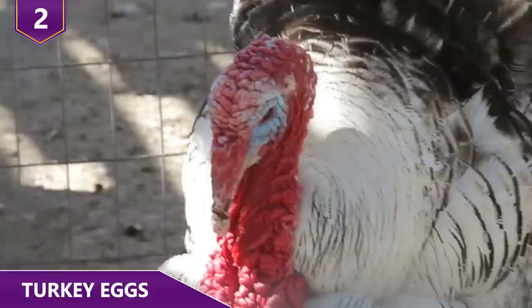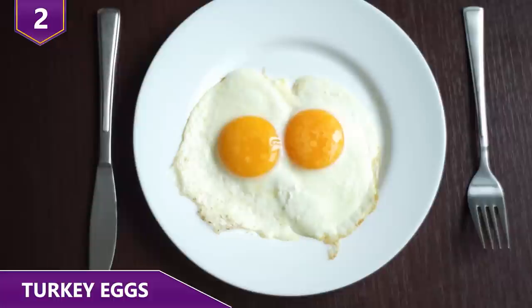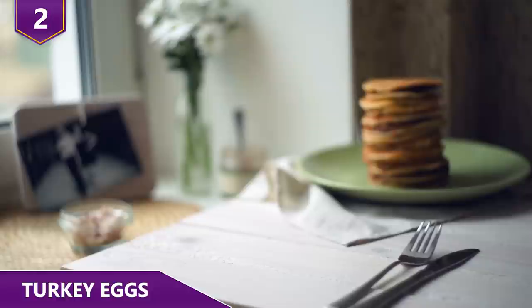Number 2: Turkey Eggs. If you're expecting some world-changing experience the first time you eat turkey eggs, well, you'll be disappointed. However, turkey eggs taste and look very similar to chicken eggs, only larger, so it doesn't mean they actually taste bad. You shouldn't think the taste is exactly the same either. Although turkey and chicken eggs contain most of the same nutrients, turkey eggs taste a bit richer than chicken eggs.